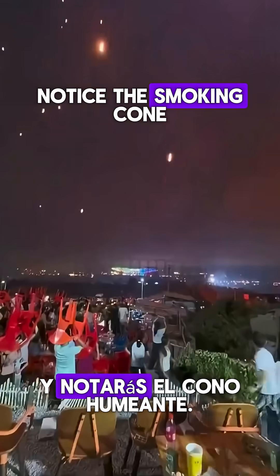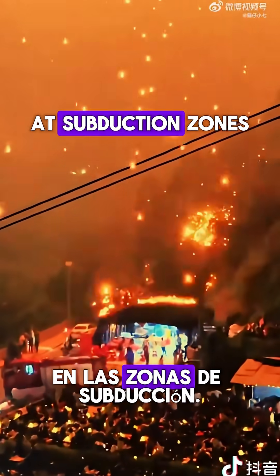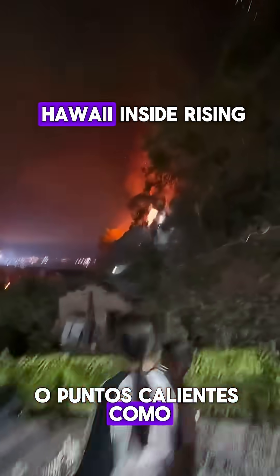Step back and you'll notice the smoking cone — a volcano forming where magma finds a path to the surface at subduction zones. Slabs drive melting; rifts cause pressure drops and mantle melts; or hot spots like Hawaii.